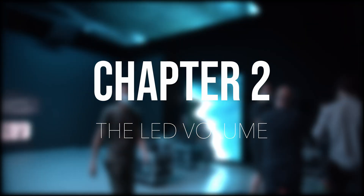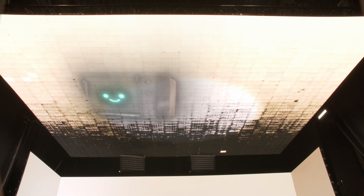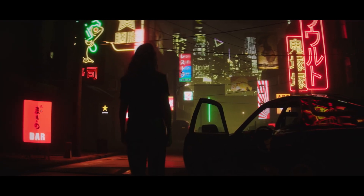So what is the LED volume? It's a stage surrounded by LED screens that can project any image you want. Those LED walls can help you capture things in camera, in real time — like VFX, video animation, or in our case, a fully rendered 3D world.